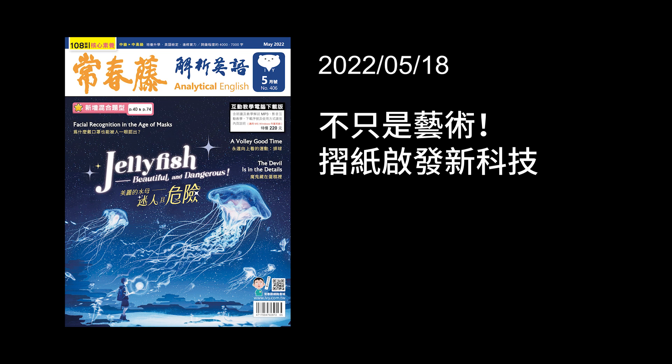Hi, and welcome to Ivy English. I'm Angela. And I'm Wesley. Today is day two of a two-day article called High-Tech Uses for the Ancient Art of Paper Folding. And yesterday's article, we talked about two cool uses for origami.